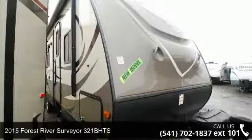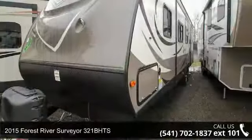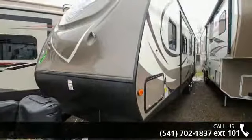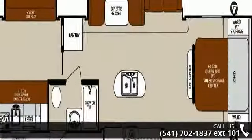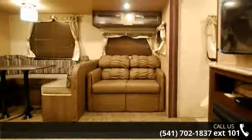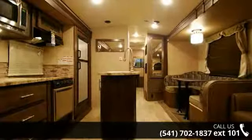Begin an adventure with this 2015 Forest River Surveyor 321B HTS. If you are looking for an RV with quality construction and ease of towing, this may be the one. Perfect for vacationing, adventuring, or just relaxing, this travel trailer awaits you. Call now to schedule an appointment at our dealership. An adventure awaits.